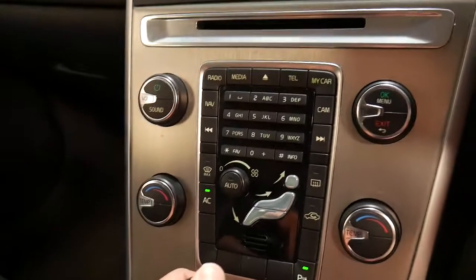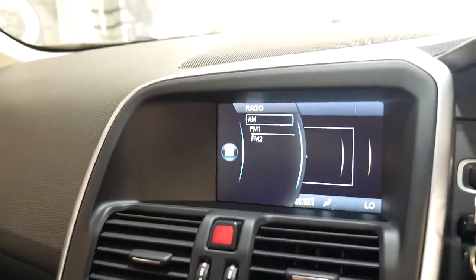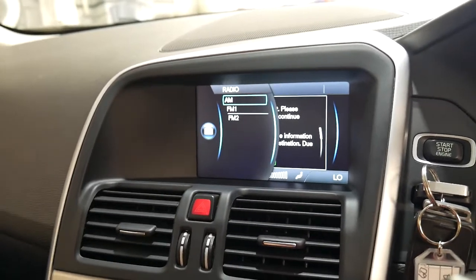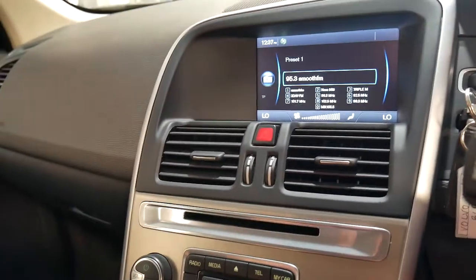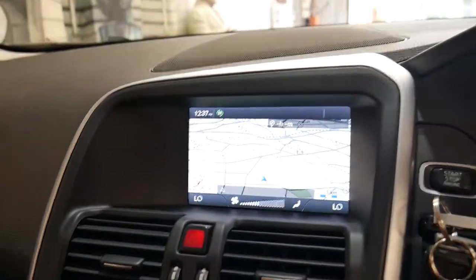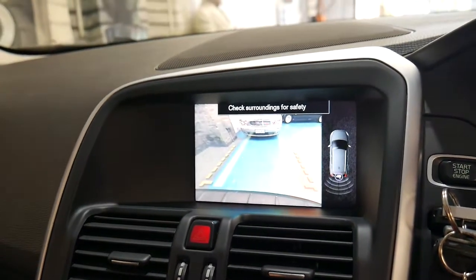So here are all the controls down here. It's on climate control obviously, and Bluetooth. You've got your radio settings, colour navigation, and the reverse camera.